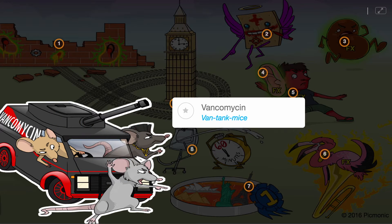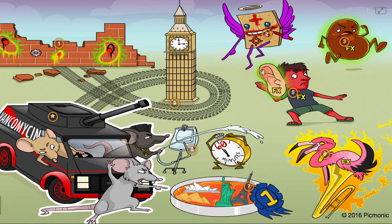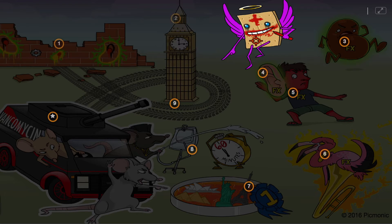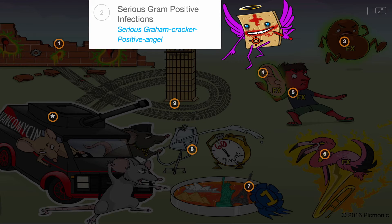Vancomycin is an antibiotic medication, remembered by the Van Tank mice coming to save the day, protecting cultural landmarks against the serious graham cracker and his evil villain friends. This drug inhibits bacterial cell wall synthesis, shown by them breaking through and disrupting the bacterial cell wall. It is used to treat serious gram-positive infections, shown by the serious graham cracker positive angel commanding his friends to wreak havoc.